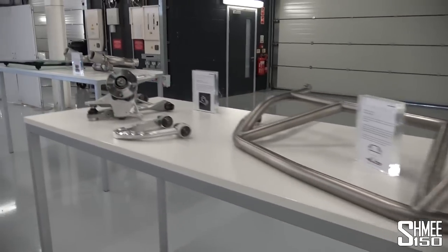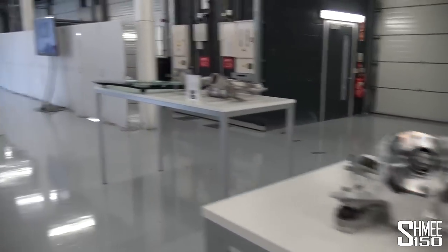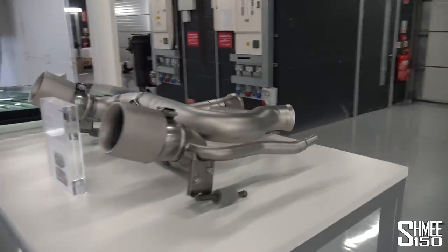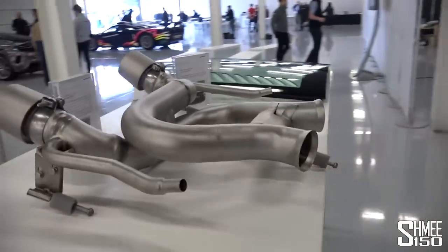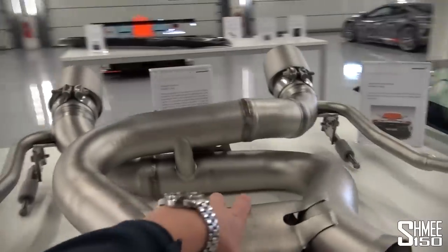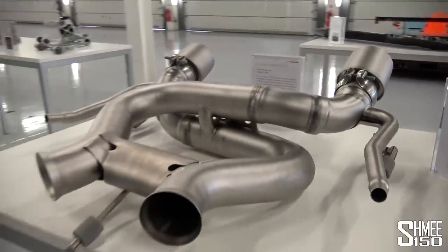So that's a whistle-stop tour over some of the parts. You can see that a lot of thought has had to go into all of this to rework the 675LT and fully optimise everything. I really love this exhaust system — it's so cool to look at and it sounds fantastic.